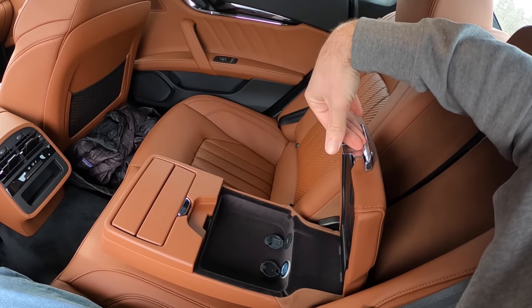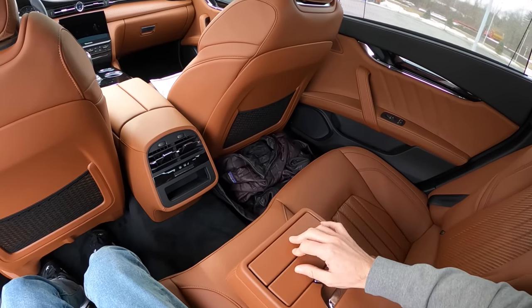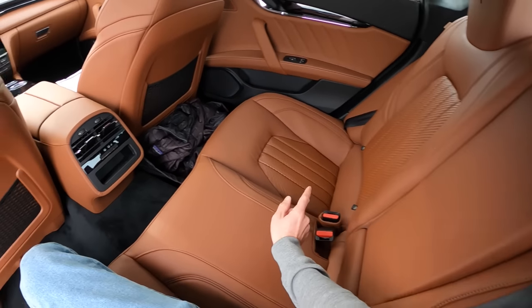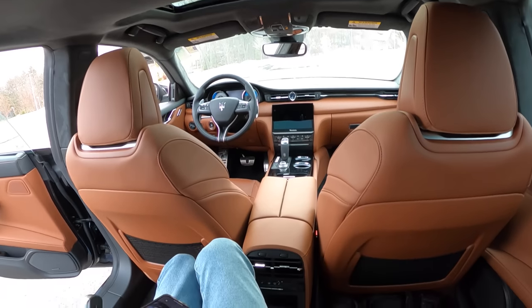Pull down the center armrest: beautiful chrome — usually not a huge fan of chrome, but in Italian cars you can get away with it. Storage space, charging ports, and cup holders. Despite being kind of a large hump in the middle, this is actually a third seat with a seat belt, though there's not a whole lot of headroom.